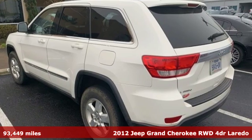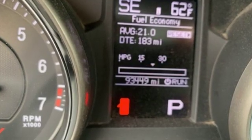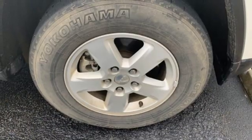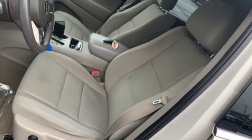Features include auxiliary audio input, power heated mirrors, dual zone climate control, 312 volt power outlets, manual tilting steering column, V6 engine, aluminum wheels, gas pressurized shocks, and automatic transmission.